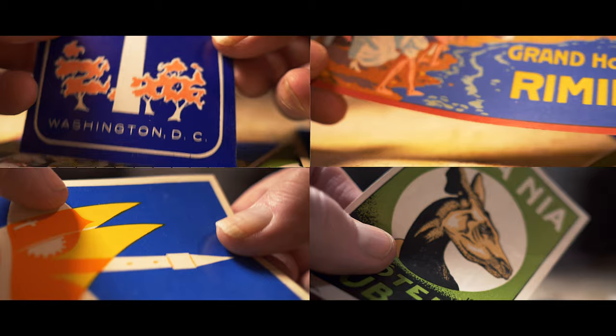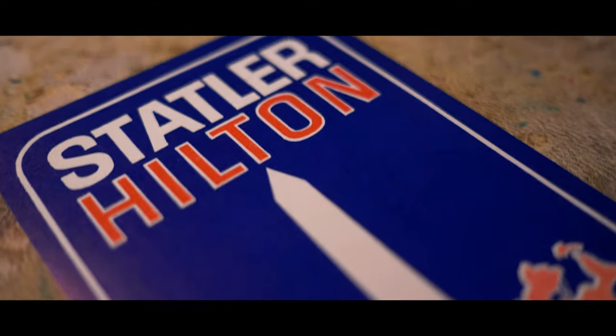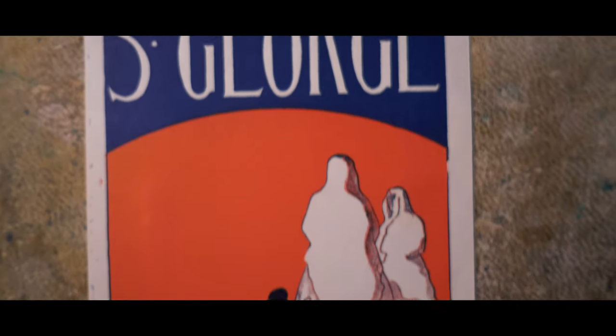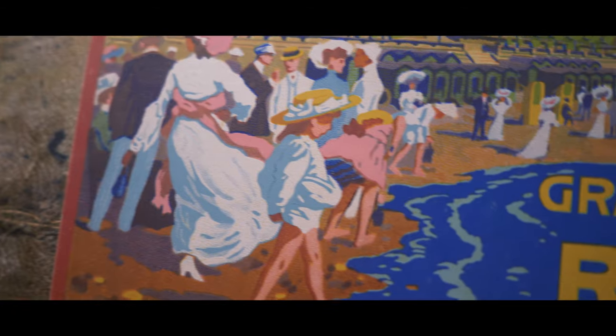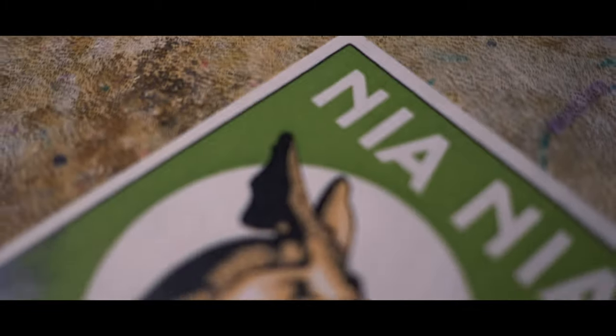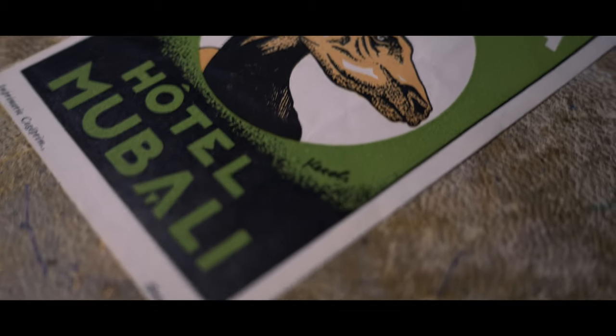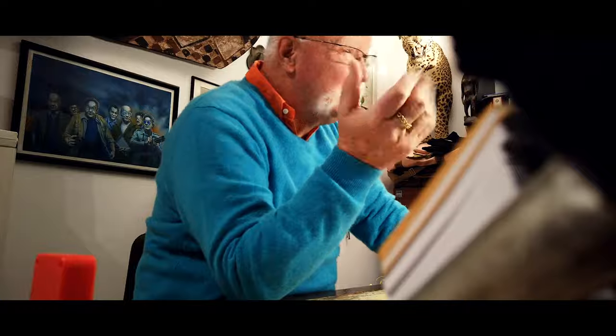I couldn't make up my mind in electing the most beautiful one. But you look now at the label of the Statler Hotel in Washington, United States; the Saint George in Algiers, Algeria; the Oriente in Bari, Italy; the Grand Hotel in Rimini, also in Italy; and the portrait of an Okapi from the Hotel Mubali in Naya Naya on the Congo. All designed between 1910 and 1950.